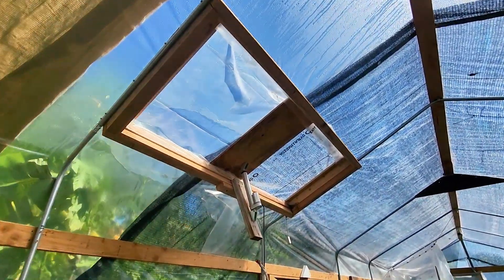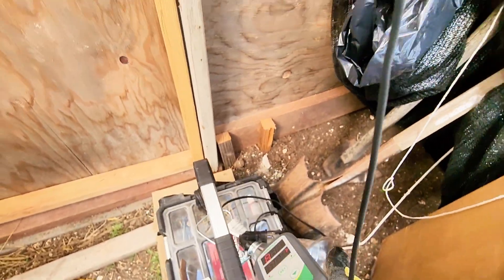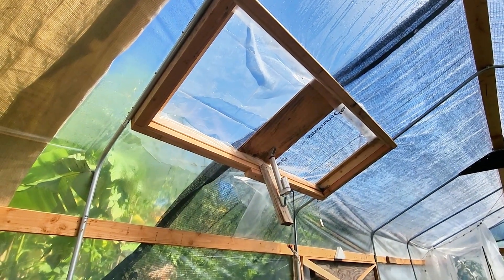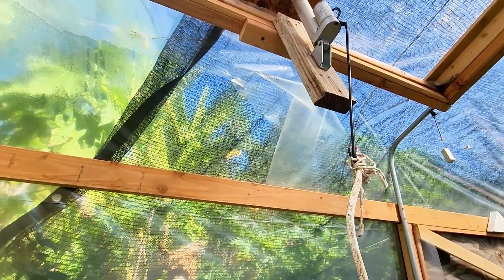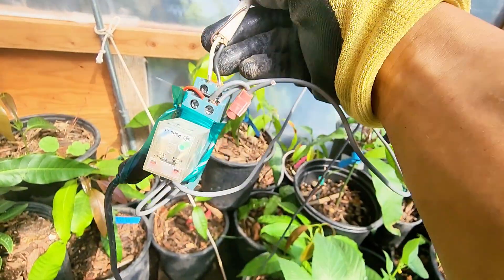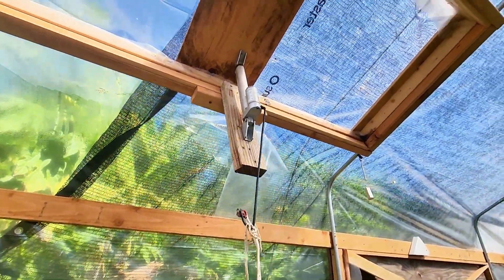We have this vent right here that opens and closes automatically using a temperature sensor. It's showing 88°F right now, and we have it set to open at 95°F — I'm probably going to increase that to 100°F. This opens automatically using an actuator hooked up to a 12-volt relay.